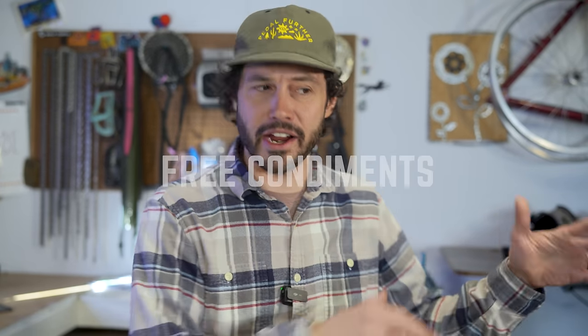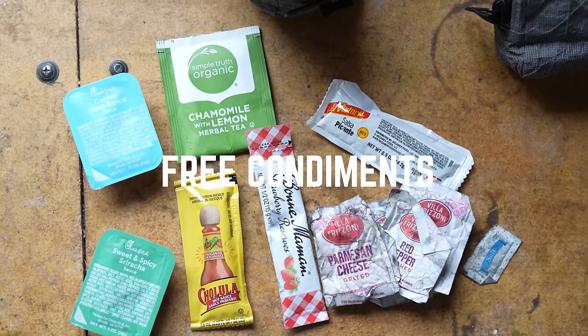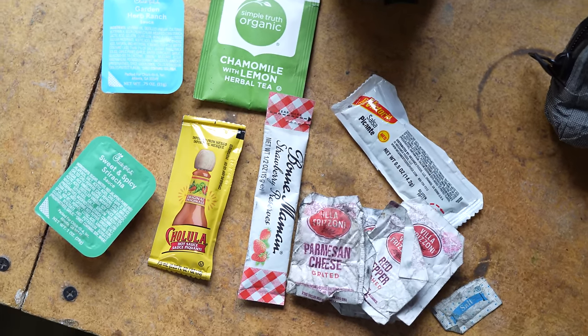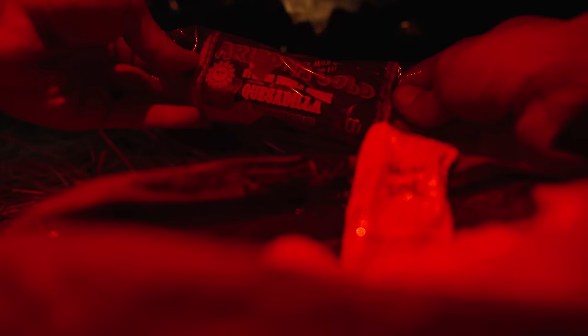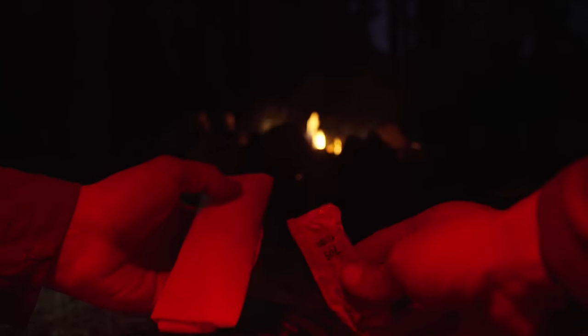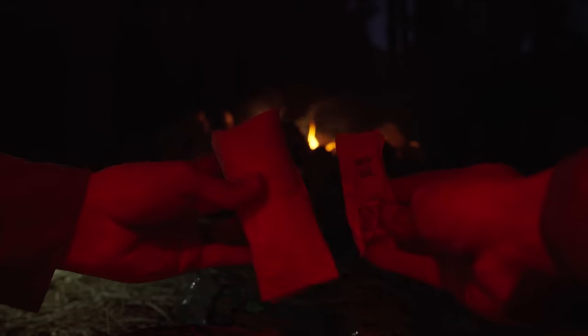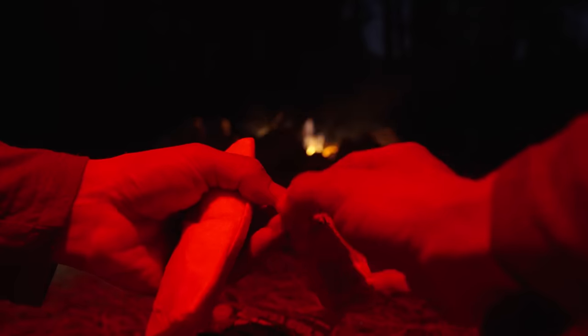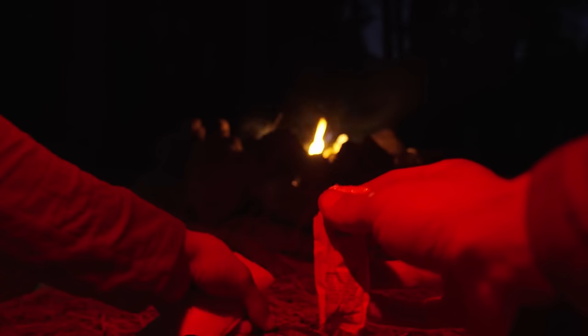Have you ever visited a gas station or restaurant and noticed that area filled with condiment packets? Usually for me I don't really think too much of it and walk right past it. Well imagine yourself at camp with a somewhat dry burrito that you made or purchased from the convenience store and realize how nice it would be to have a hot sauce packet or salsa packet. I just started collecting these things like it's my job now — I add them to my cook kit and almost always find a use for them.